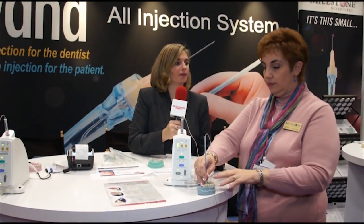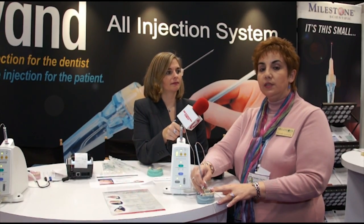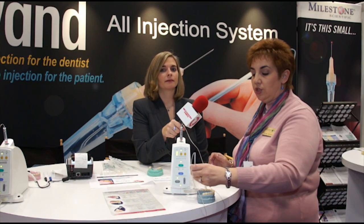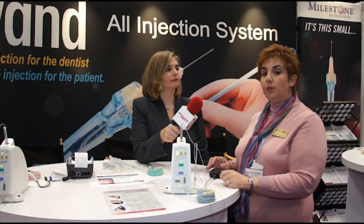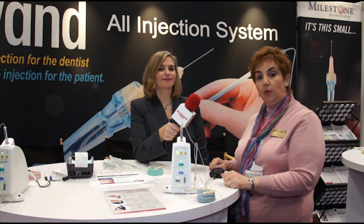And where can people go for more information on this? More information can be found on the Milestone Scientific website. We have all of our general information about the product, as well as an overview, and actually Dr. Malamed is performing all of the injections that can be done with this on that website as well.